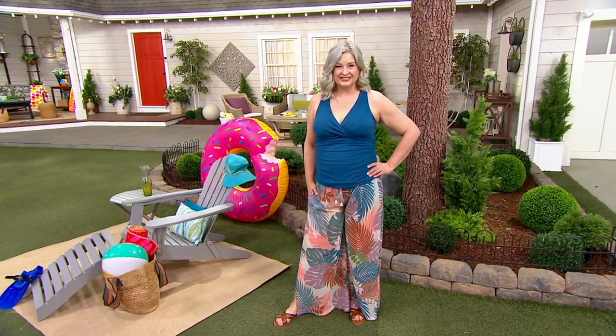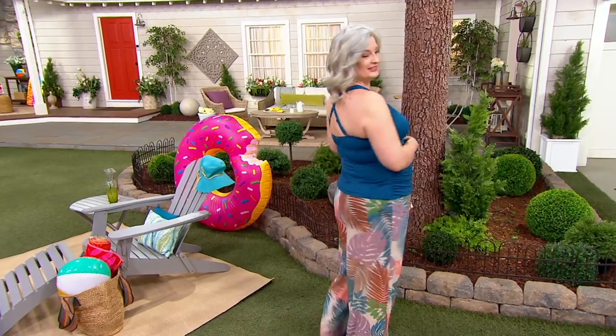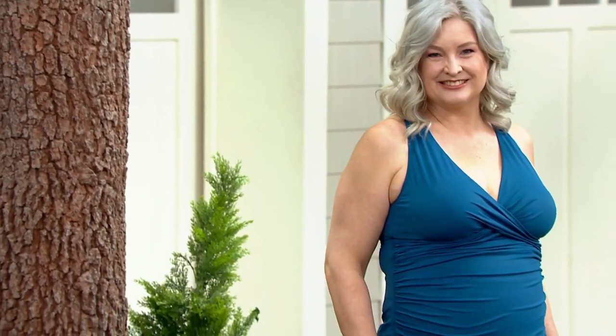This is the V, this adjustable strap V-neck tankini with the comfort brief, brand new today, five easy payments of $17.80 with free shipping and handling. You see Pam wearing the tankini. She has the pants on top of it that we just presented, but you are getting the tankini top and the brief bottom.